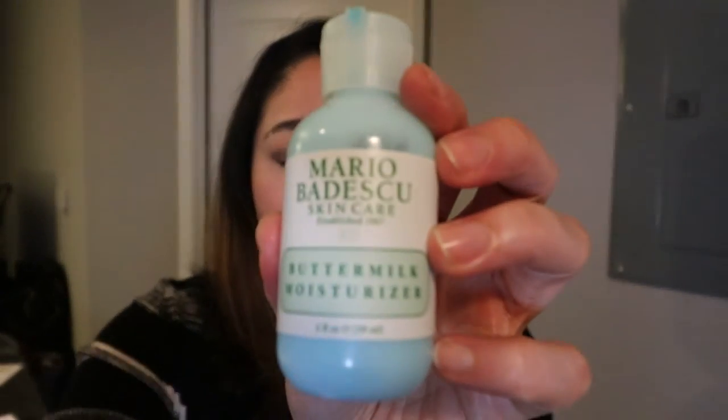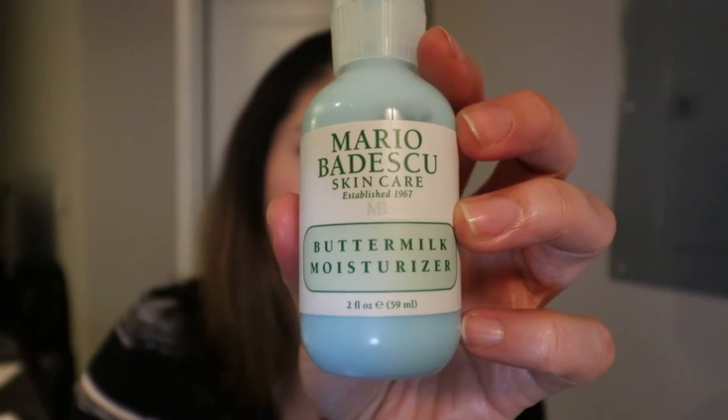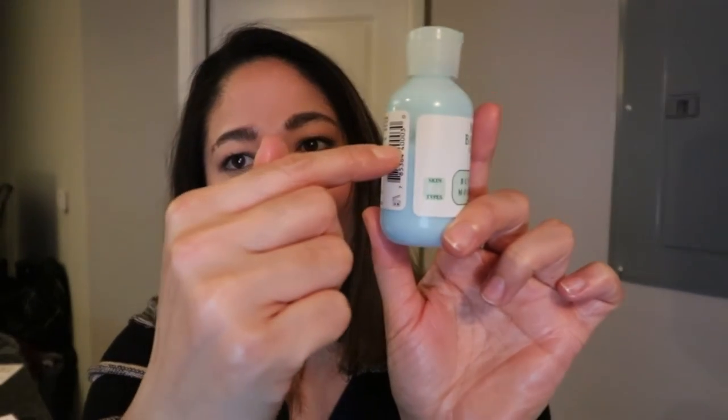A moisturizer that I really like for the daytime but doesn't offer any SPF coverage is this Buttermilk Moisturizer. I have been using this pretty much every day and I absolutely love it. It's ultra gentle, has no fragrance, and it's $18 for two ounces. I've had this for a month and I'm about halfway done — I'll probably have to buy another one before winter is over, but I'm okay with that. It hasn't made me break out, hasn't dried out my skin, and I do enjoy it.